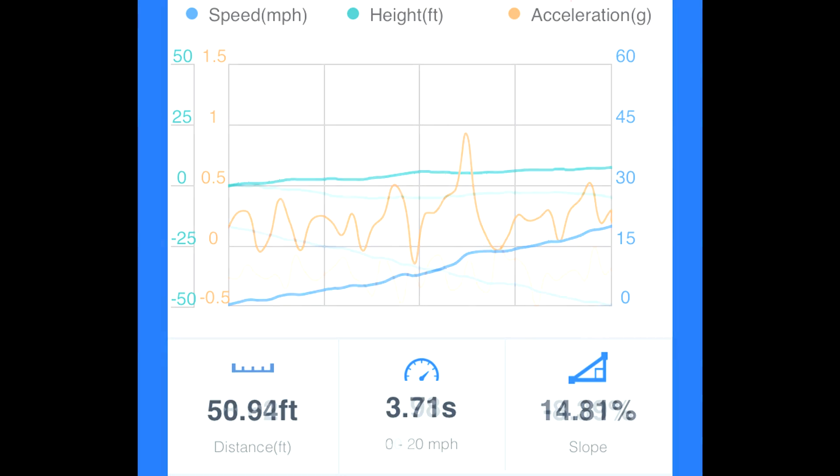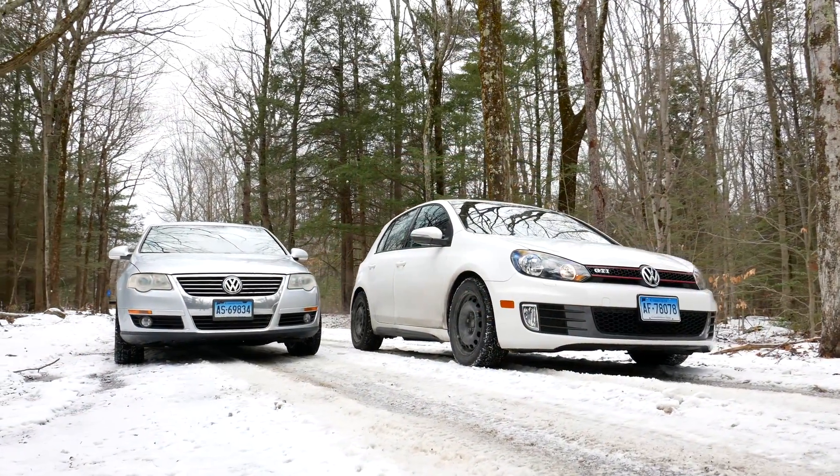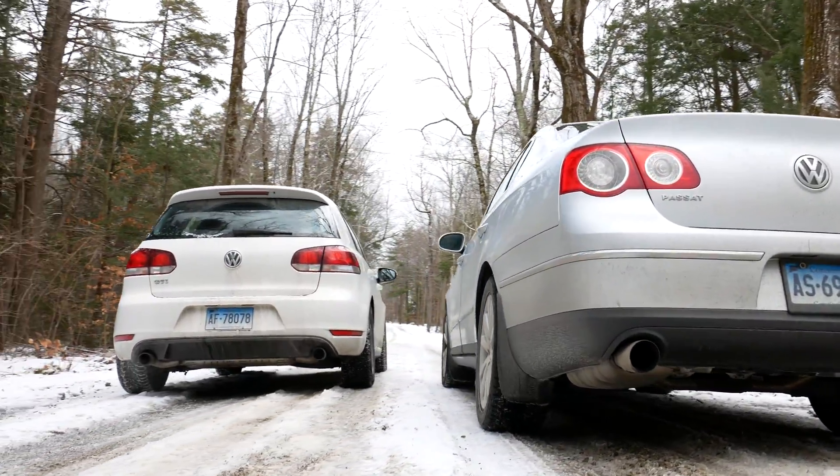An additional twist to this test is that our vehicle with all seasons is four-wheel drive, whereas our vehicle on snows is front-wheel drive. We're going to be seeing if four-wheel drive can make up the difference of not having snow tires.